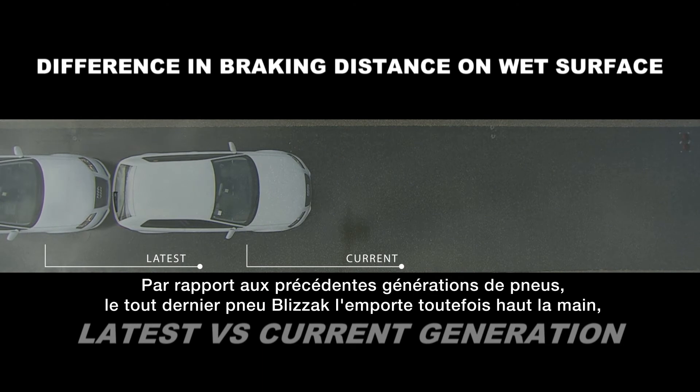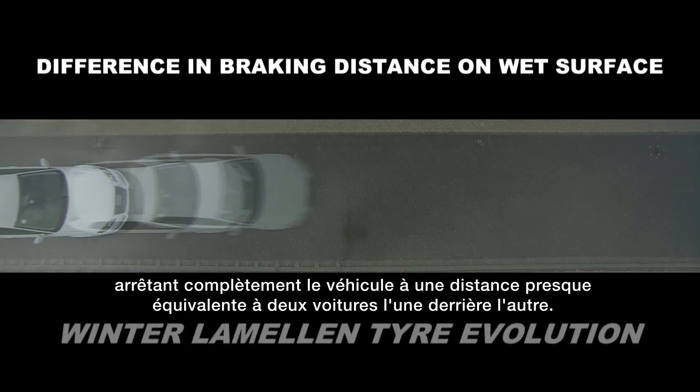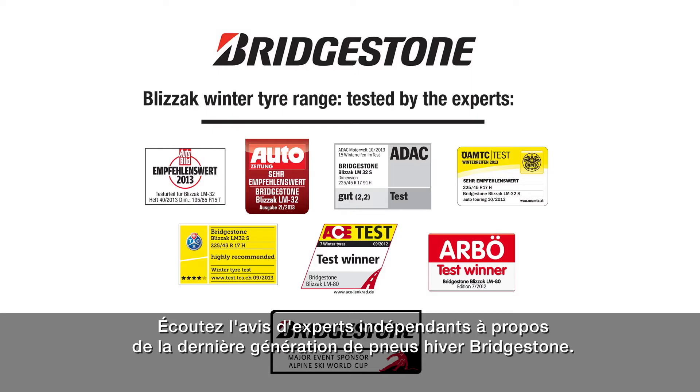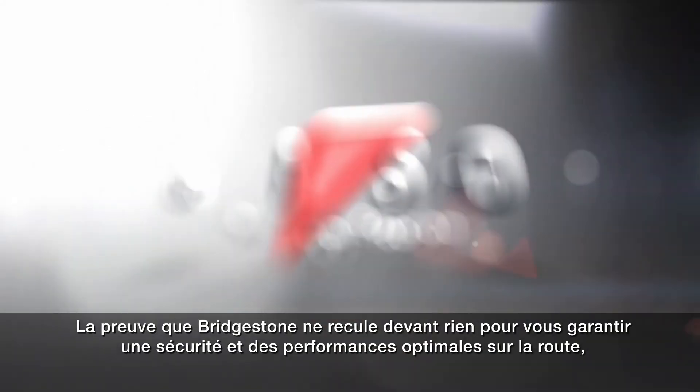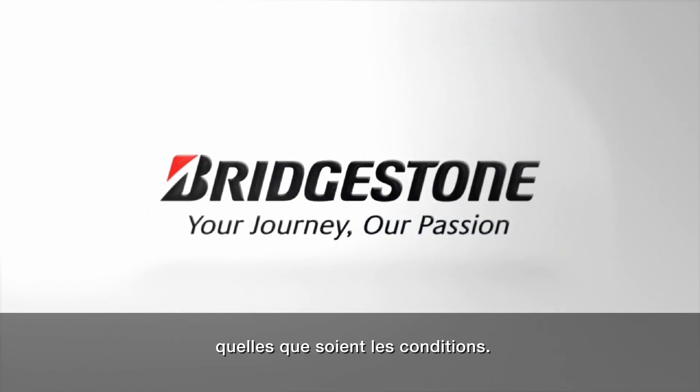Bridgestone's latest Blizzac, however, is the clear winner, stopping almost two full car lengths shorter than the previous generation tyre. And if you still need convincing, take a look at what independent experts are saying about Bridgestone's latest generation winter tyres — proof of Bridgestone's commitment to ensuring maximum safety and performance, whatever the conditions.